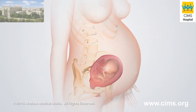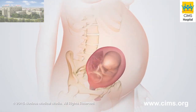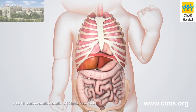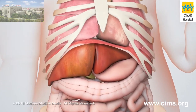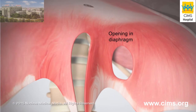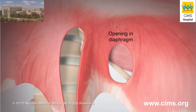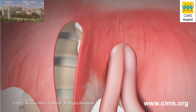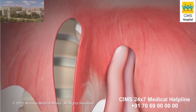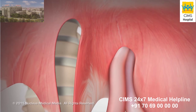For unknown reasons, the diaphragm in some babies doesn't develop completely before birth, resulting in an opening between the chest and abdomen. The most common location for this opening is on the left side of the diaphragm, near the back. The baby's abdominal organs can push through, or herniate through, this opening in the diaphragm and compress the lungs.